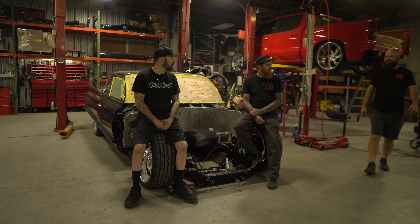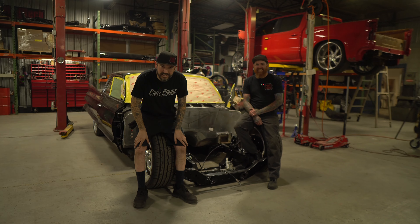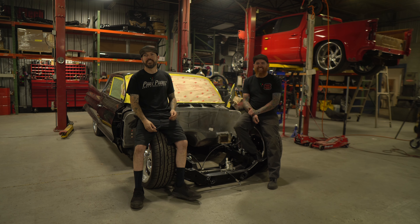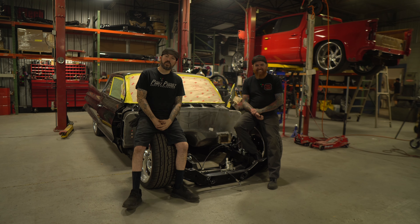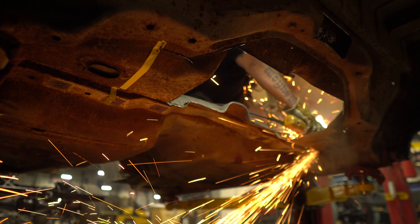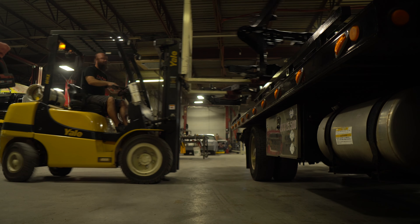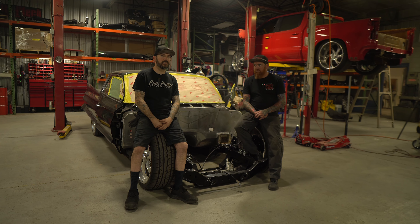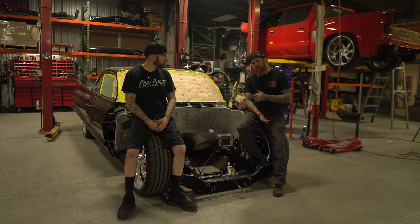Hold on — start over. I think you're gonna do the little Randy dance in front of the camera. Yeah, the Randy dance! So since last time, Randall's been super busy. Got a lot done, as you can see — we got the frame powder coated and back.